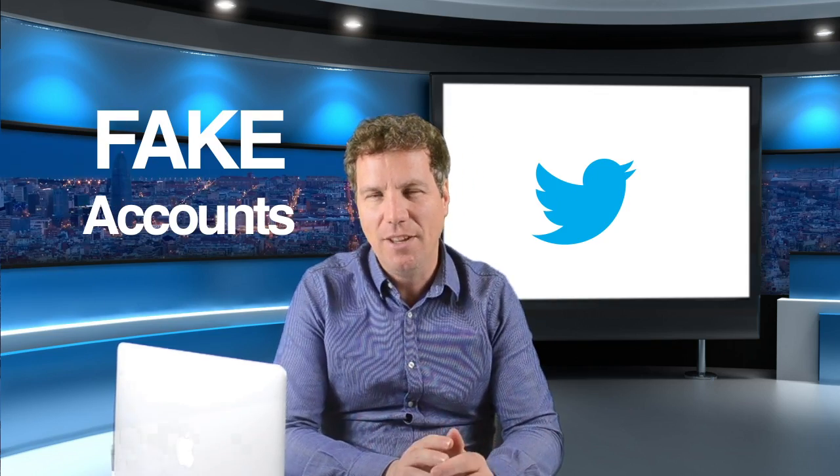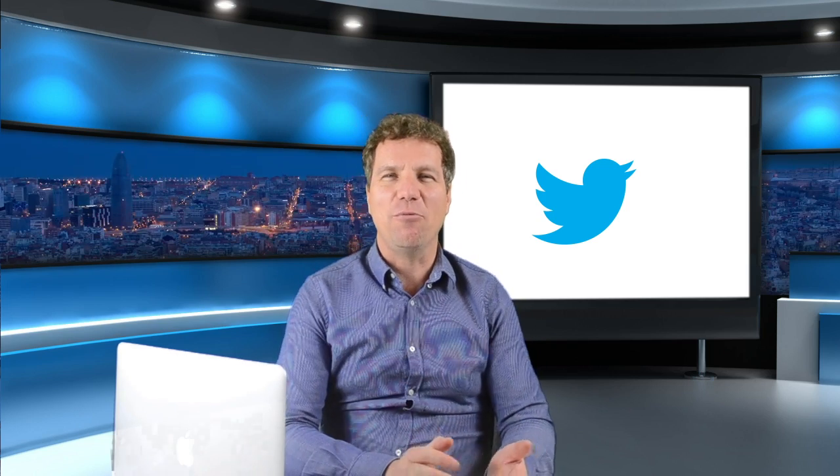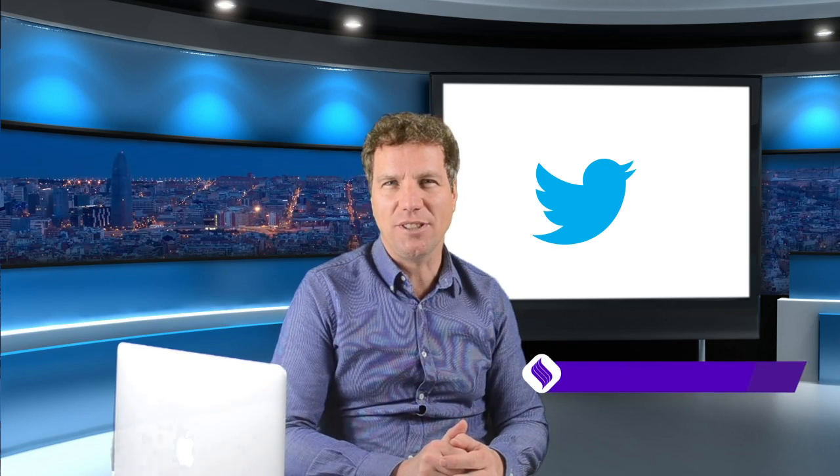Twitter has a big problem with fake accounts. We'll talk about it and how it affects us. Hello everyone, welcome back to another Cybersecurity Talk.